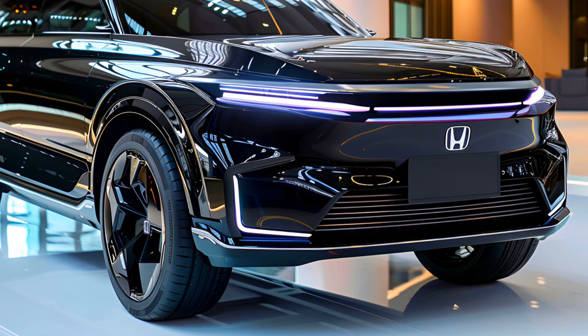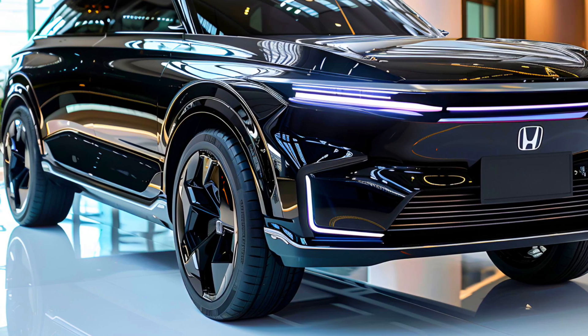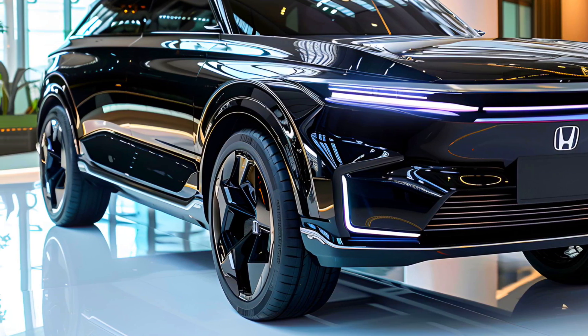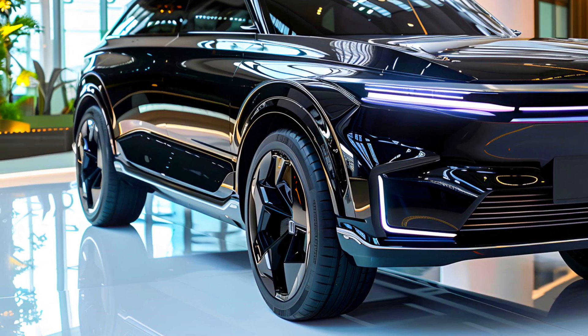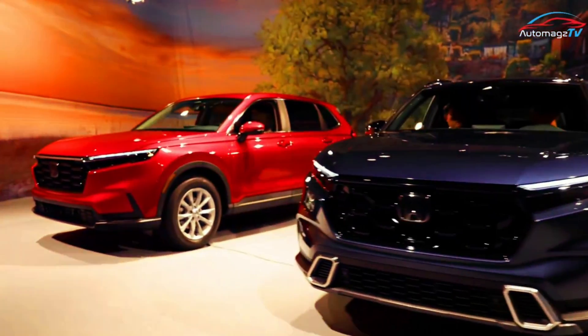The 2025 Honda CRV Fuel Cell features a hydrogen powertrain with plug-in capability, along with a unique front-end design. The fuel cell version of Honda's popular CRV will only be available as a lease in California sometime later this year.